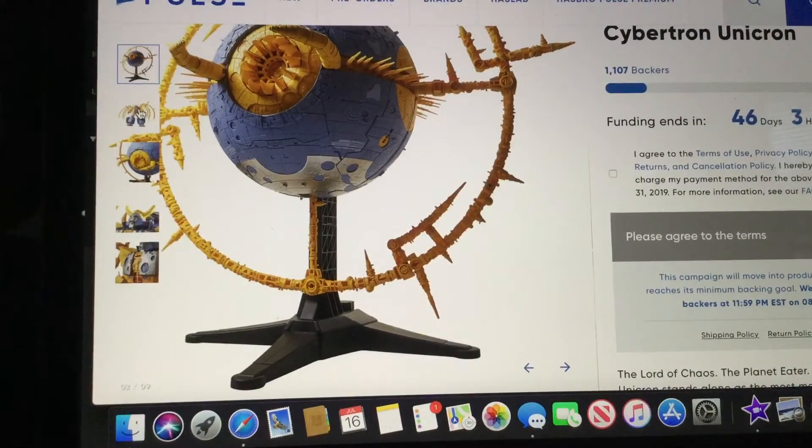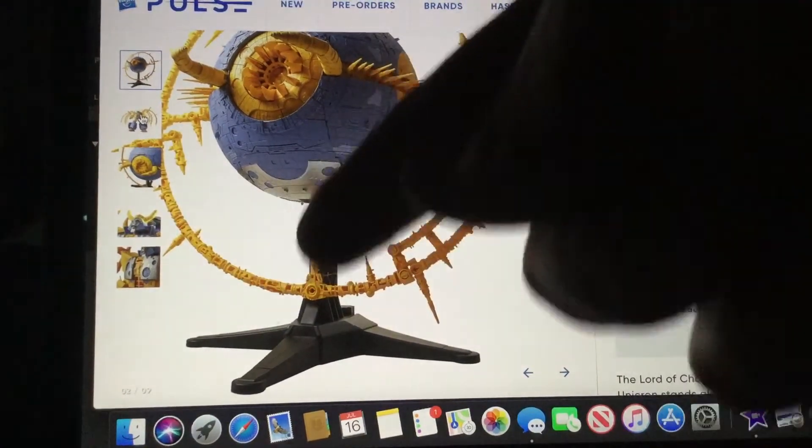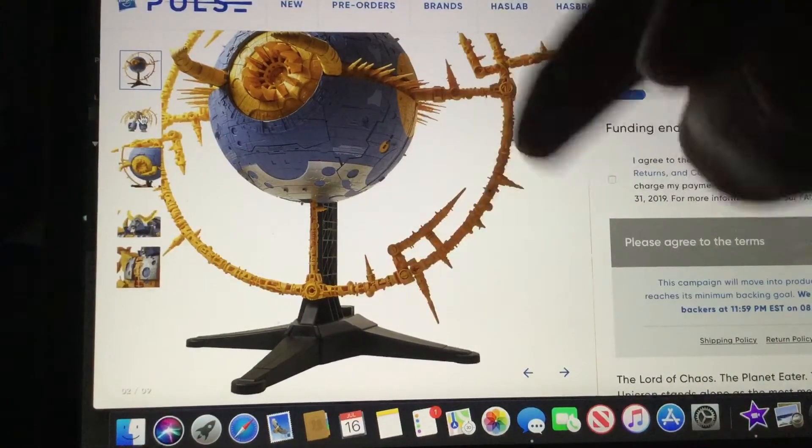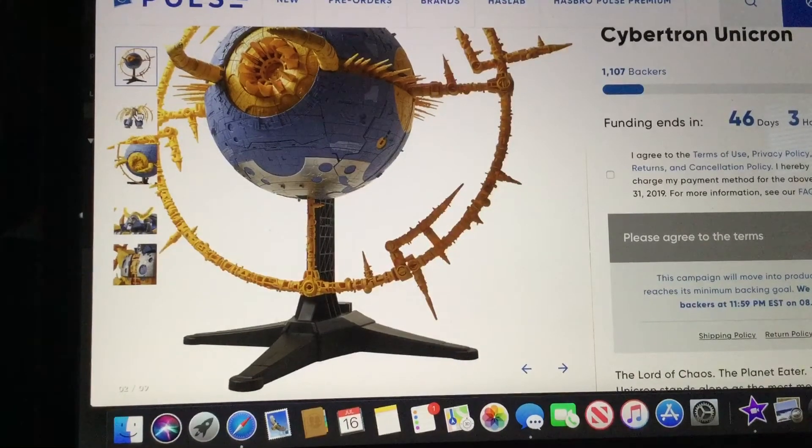And if you want to hear my thoughts about the G1 movie, I will actually be talking about that in a video that's coming up very soon. It looks very G1 to me.